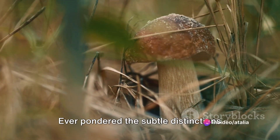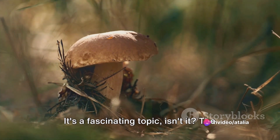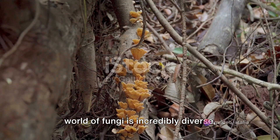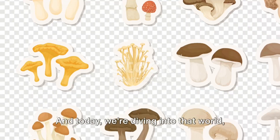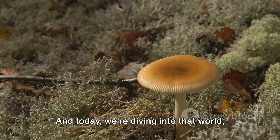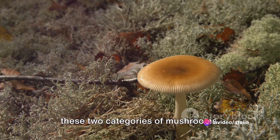Ever pondered the subtle distinctions between edible and poisonous mushrooms? It's a fascinating topic. The world of fungi is incredibly diverse, ranging from the delicious to the deadly. And today, we're diving into that world, illuminating the key differences between these two categories of mushrooms.